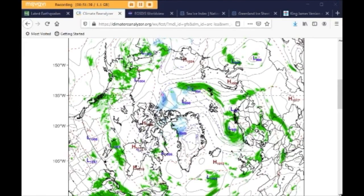So right now we've got two low pressure systems just to the north of Greenland. This one is showing 998 millibars, and this one is showing 994 millibars. So the lower the number, the more destructive the storm can be.